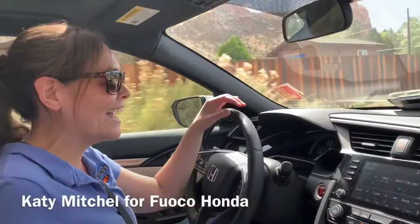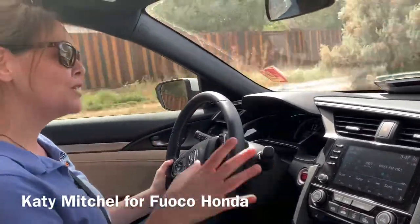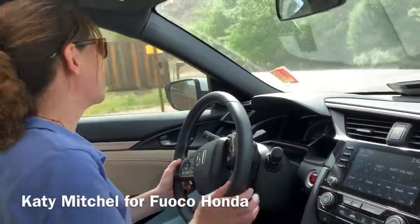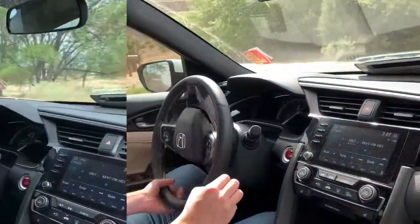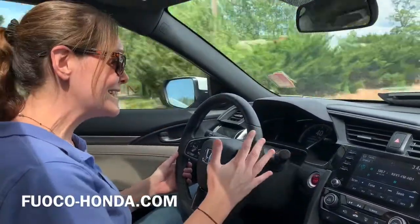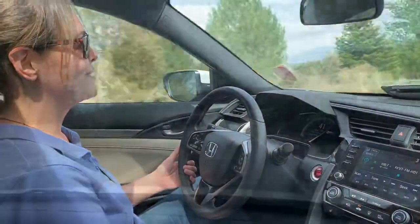Hey, it's Katie Mitchell again, Fuco Honda hooking it up. I am so excited about driving the 2020 Honda Civic — I get the hatchback EX. This thing is fast. Honda has all of their features here: they've got lane assistance, they've got the paddle shifters, and that turbo engine — super excited about it.